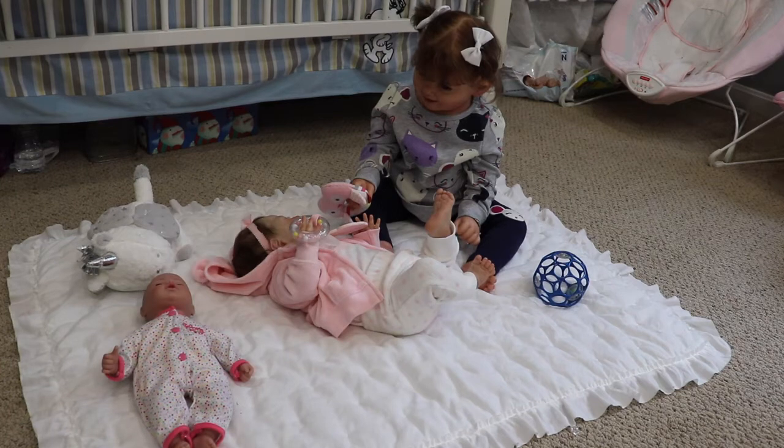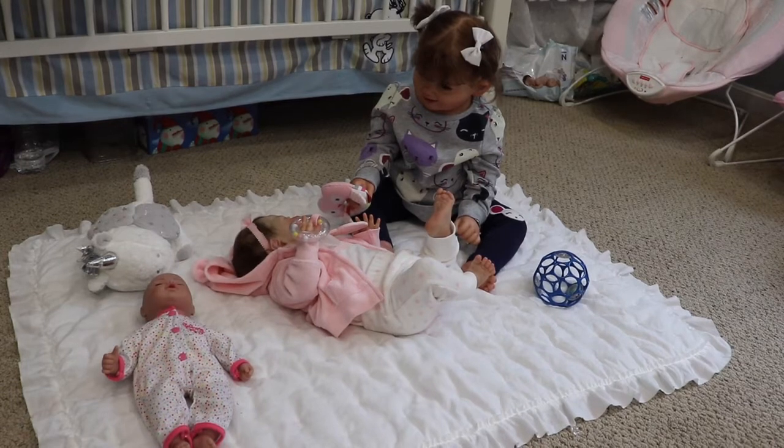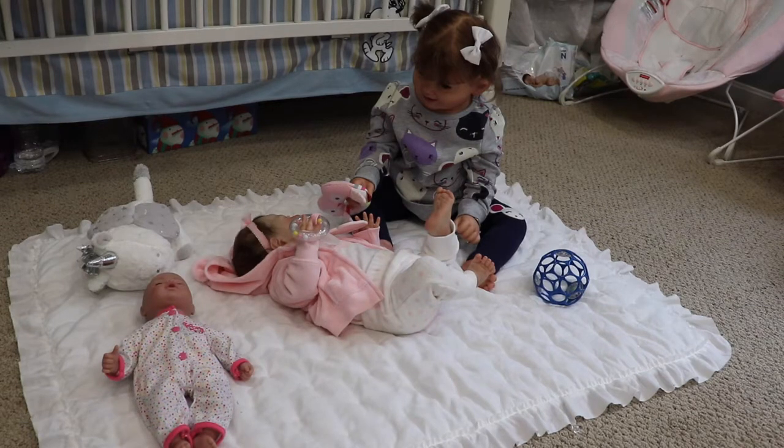Welcome back to my channel! Today we're here with Nora and Hazel and we're going to be doing their combined night routine. Right now they're just kind of playing — I have a blanket out on the floor, they've got some toys, and Nora is trying to make Hazel play with her with this cute little rattle. They're just having some fun little sister time.